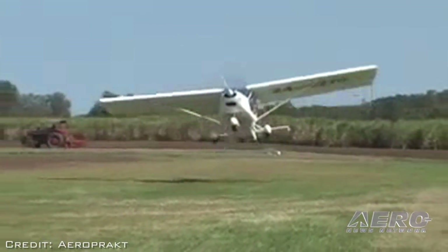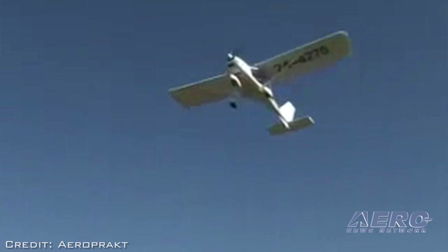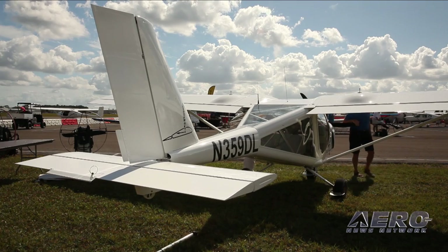They're all metal, no composite other than the cowling — of course, a fiberglass cover. And that's a feature that a lot of people like: the aluminum construction.